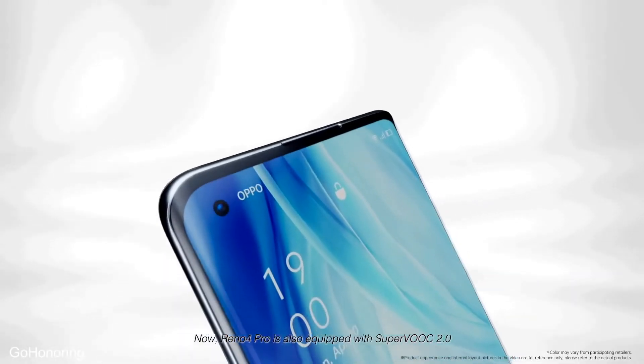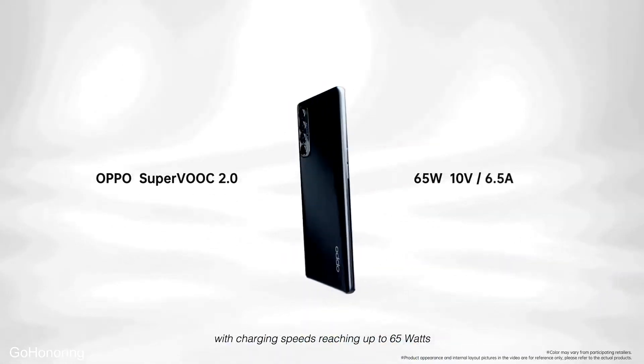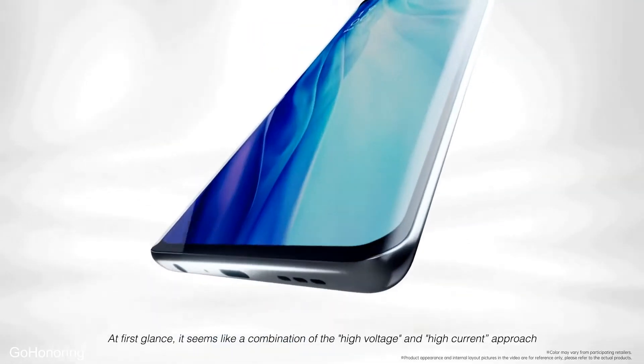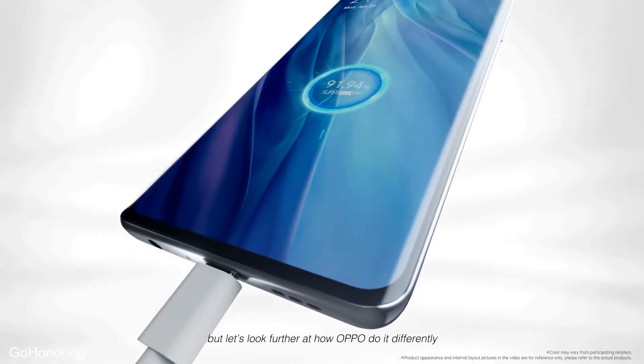The Reno 4 Pro is also equipped with SuperVOOC 2.0, with charging speeds reaching up to 65 watts. At first glance, it seems like a combination of the high voltage and high current approach. But let's look further at how Oppo does it differently.